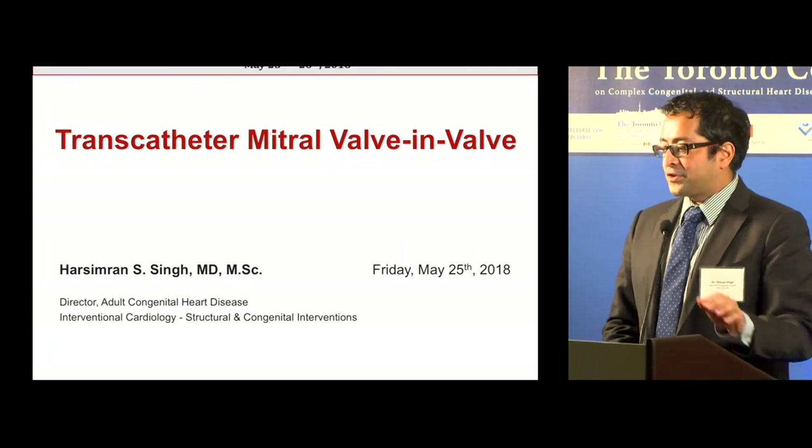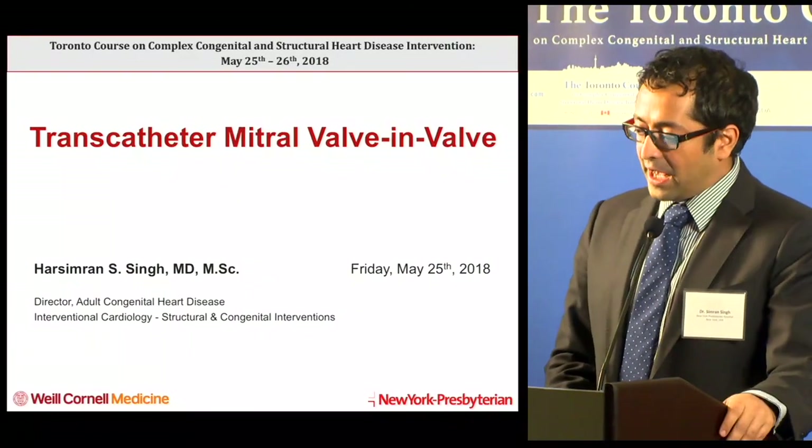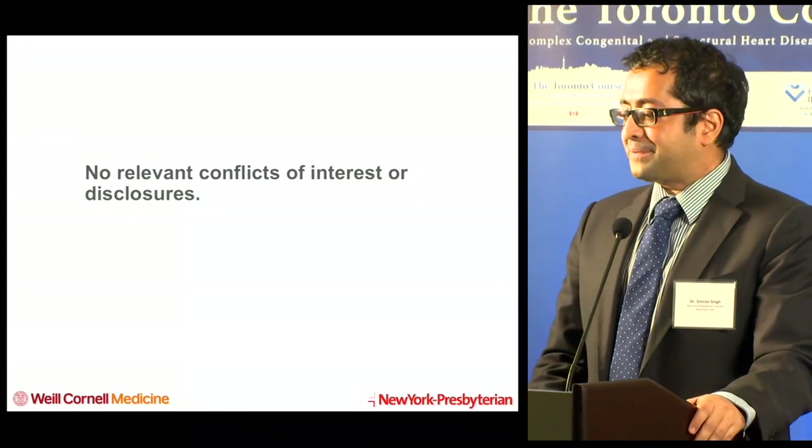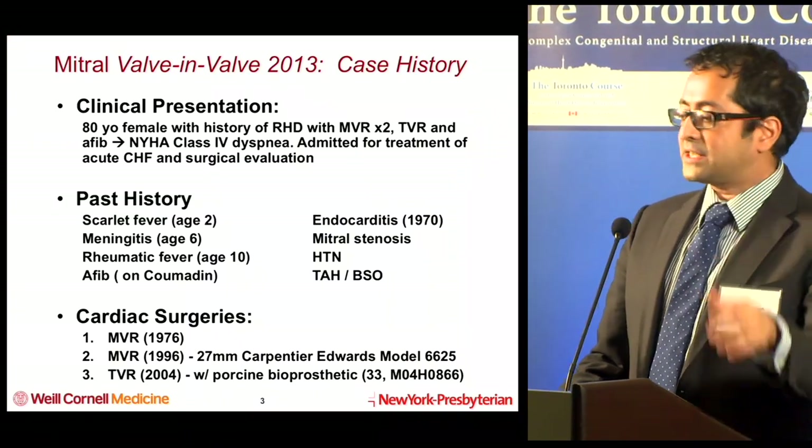We're going to talk about transcatheter mitral valve-in-valve, and also a little bit on valve-in-ring and valve-in-MAC. I have no disclosures. I'm going to start with a case.